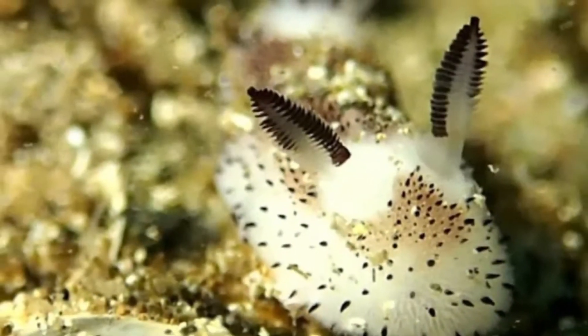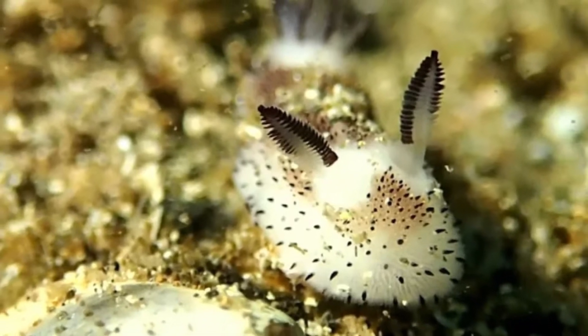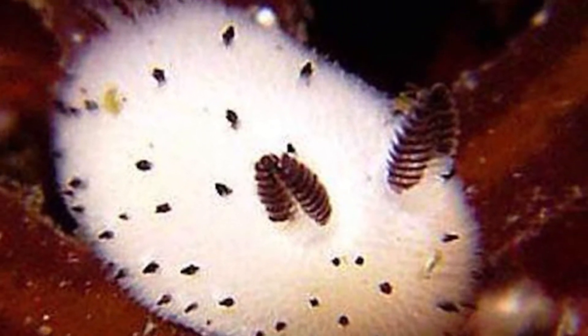Like all nudibranchs, sea bunnies are hermaphrodites, meaning they have both male and female reproductive organs. They mate by both exchanging sperm with one another to fertilize their eggs. Therefore, they are both mother to their own children and the father of someone else's, while both their offspring are direct siblings.